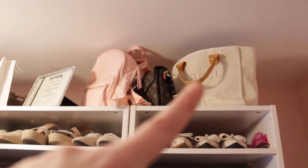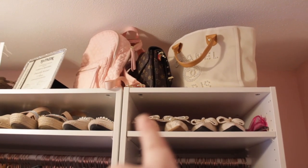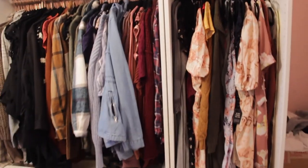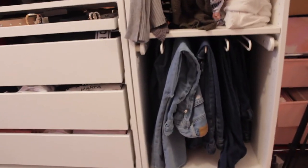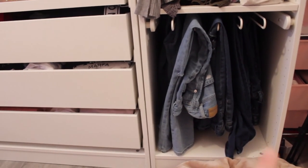Up here I just have a little tote, a purse, and a backpack, and then some more shoes. This is another skinny unit, and right here I keep my longer cardigans, dresses, and rompers. Down on the bottom we have a pullout drawer with all my blue denim jeans.